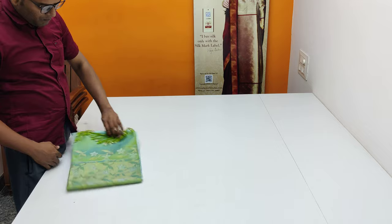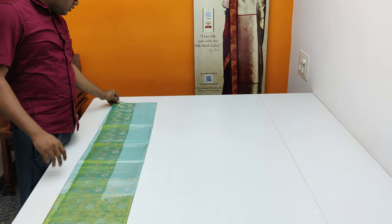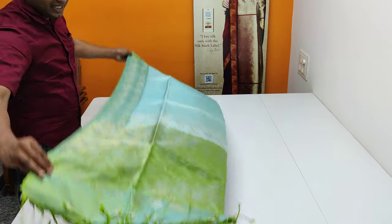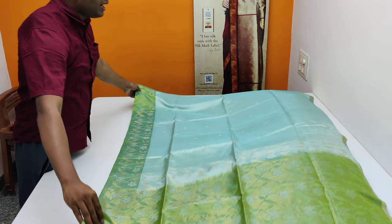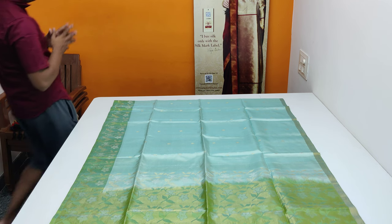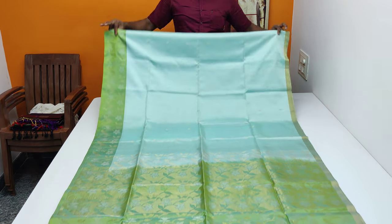If you like this video, I will show you a turning model. It is very soft and shiny, rich and high quality — pure hand double warp soft silk, very rich and high quality.